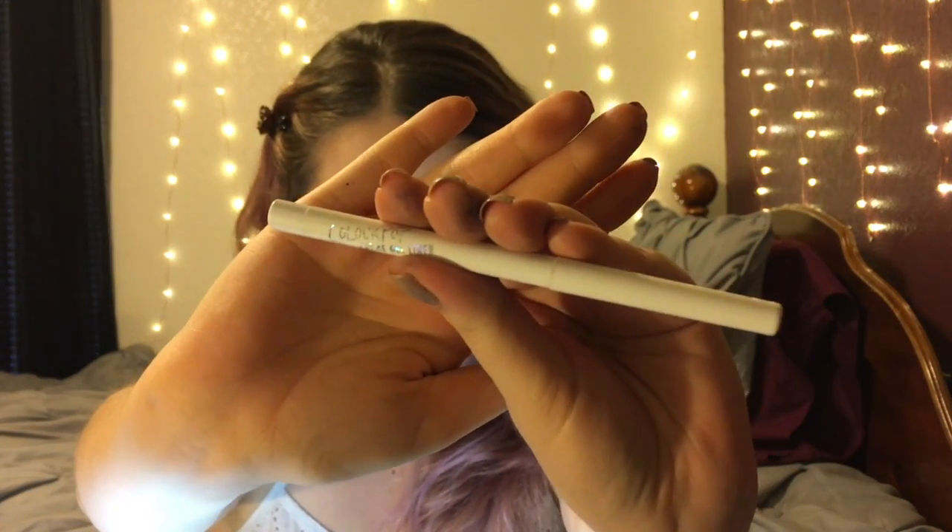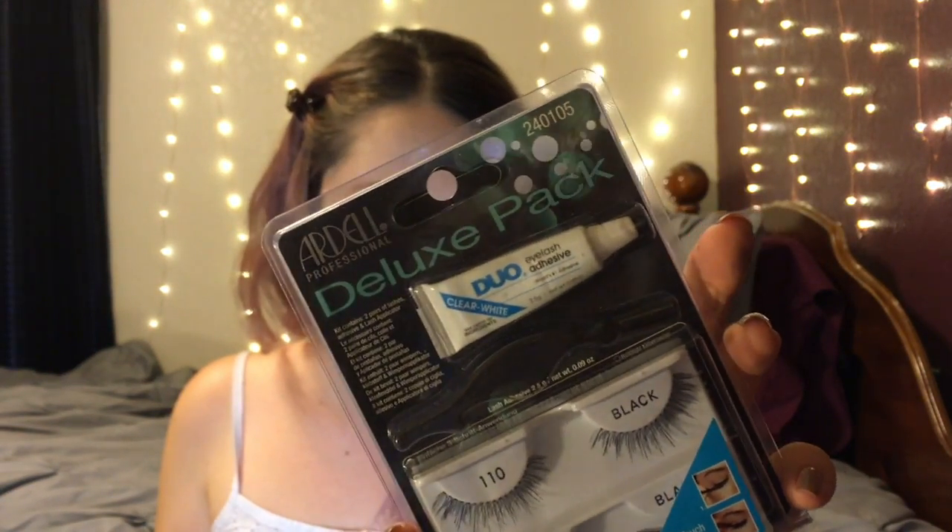Next I'm going to take the Wet n Wild Mega Volume mascara and coat my upper lashes. Then I'm going to take this ColourPop gel liner in the shade Exit — I know this isn't drugstore but it is very affordable, you can buy it online and I will put the link down below. Then I'm going to use that mascara on my bottom lashes and apply some Ardell lashes off camera.